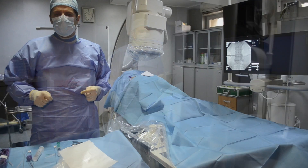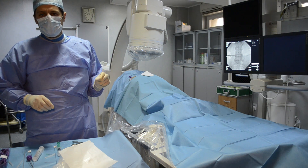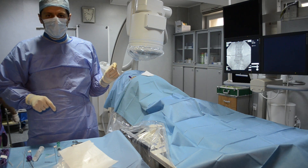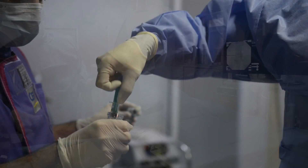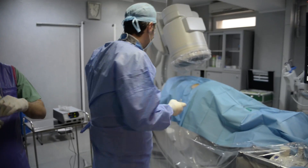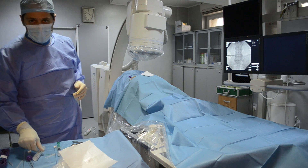This patient had a positive discography at L4-L5 level, and she had concordant pain that after provocation was relieved with lidocaine in the disc, so she's symptomatic from discogenic L4-L5 pain. The other levels have huge osteophytes which fuse the levels above and below.